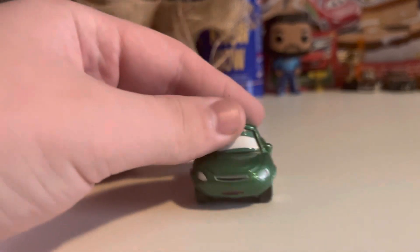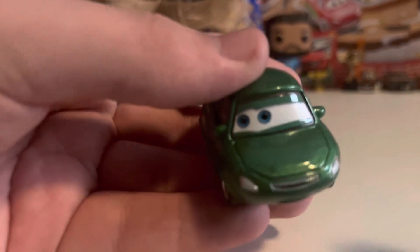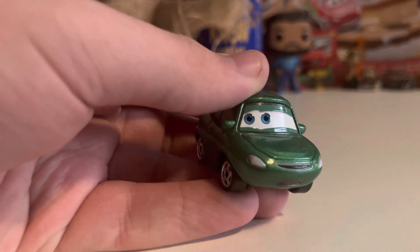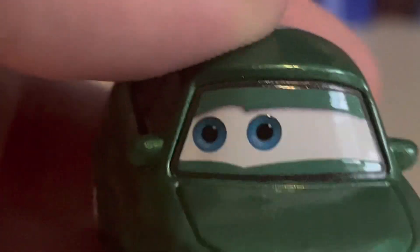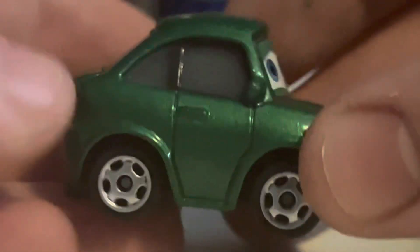Of course, the prototype was from China and this one is Thailand, so the eyes are a little bit grainy — specifically the eyelids.